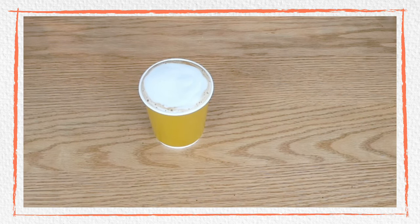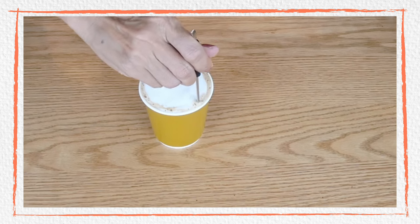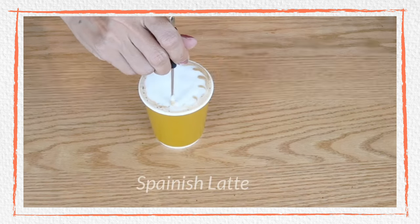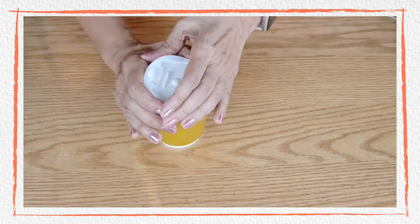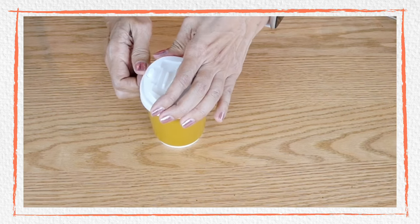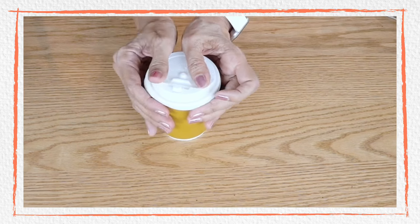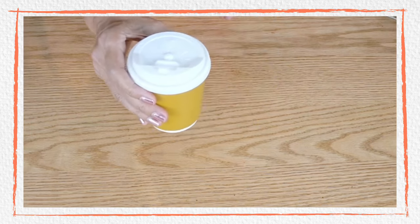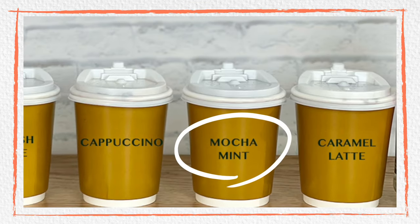If you'd like to give it a little bit of a design, you can use a latte pen — these are for basic baristas. Just some design on the side. This drink is quite popular, so if you are planning to make this business, I would suggest that you include Spanish latte in your menu. There you go — the third drink. Next it is going to be peppermint mocha.